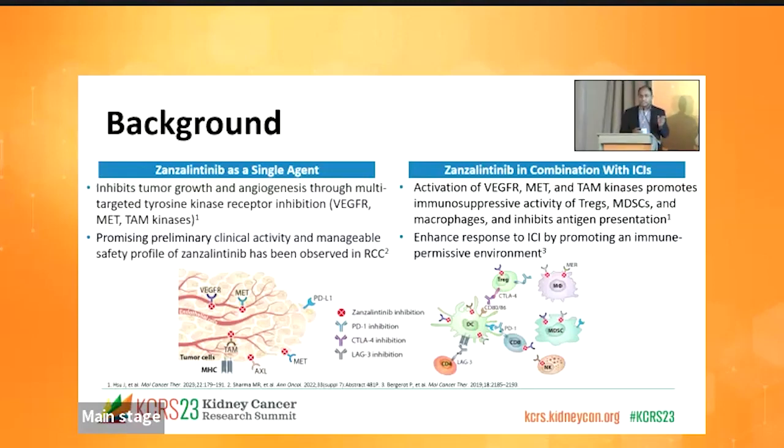Preliminary data from the ongoing phase one first-in-human Stellar 001 study has shown promising clinical activity and manageable safety of Zenzalitinab in advanced solid tumors, including RCC. PD-1, CD-L4, and LAG-3 are distinct immune pathways that regulate T-cell growth and promote tumor inhibition. Preclinical data of Zenzalitinab in combination with immune checkpoint inhibitors has shown decreased tumor growth and promoted an immunopermissive environment compared to either Zenzalitinab alone or ICI. In this trial, we are studying Zenzalitinab in combination with PD-1, CD-L4, and LAG-3 inhibitors.